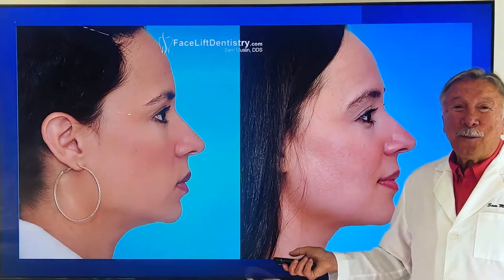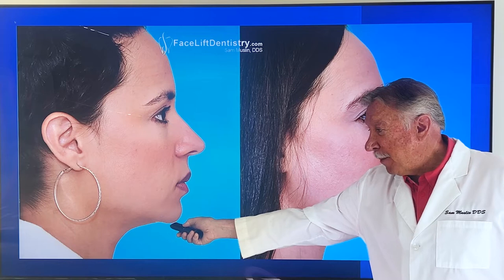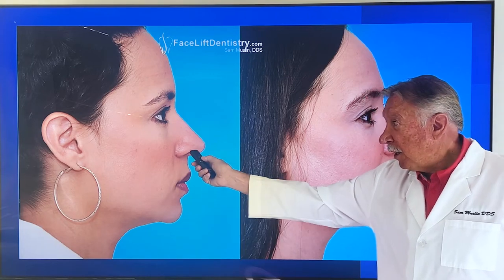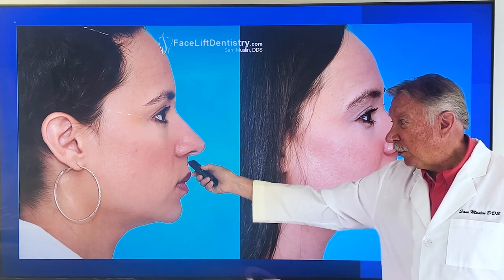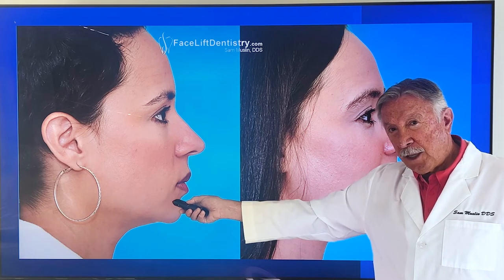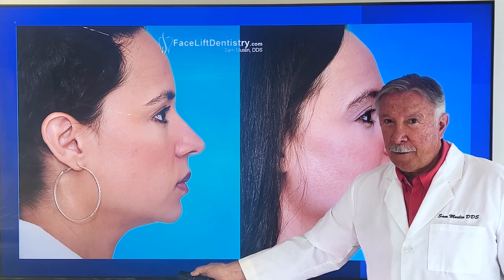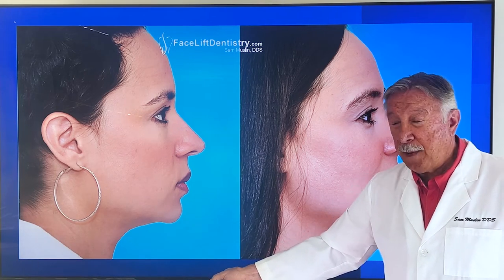What if you want to improve your facial profile? Look at her facial profile — look at the shape of her chin, the nose and chin position. They're too close to each other. If you have smaller teeth and the nose and chin are too close to each other, you can pull it off when you're younger, but not when you're older. It starts to show up big time.